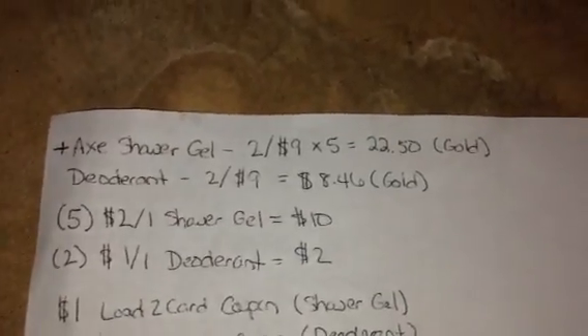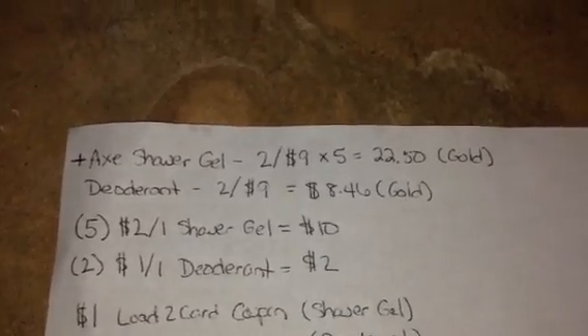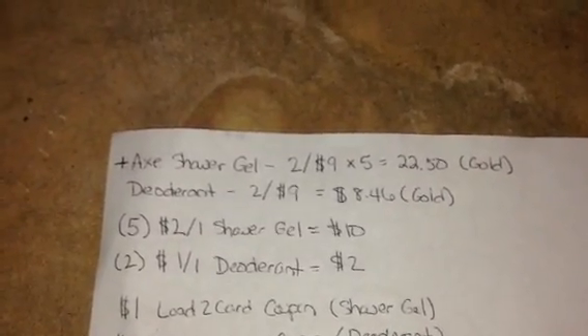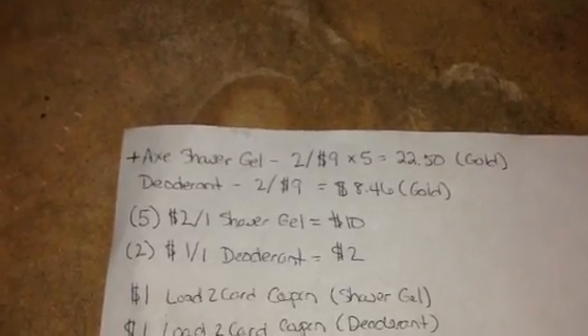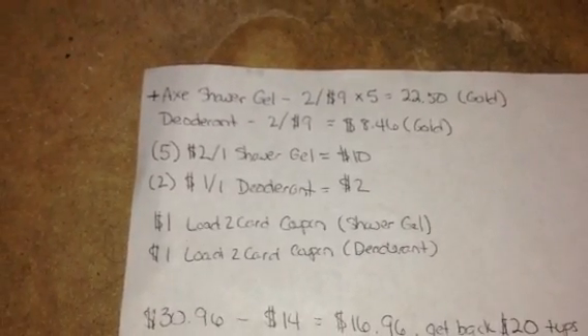AXE is a moneymaker this week — about a three dollar moneymaker. So the shower gel, times two — actually going to get five of the shower gels — they're two for nine this week. If you have Gold they're going to be two-twenty-two fifty. The deodorant is two for nine as well; if you're Gold it's going to be eight forty-six for the two. So you're gonna get five shower gels and two deodorants.